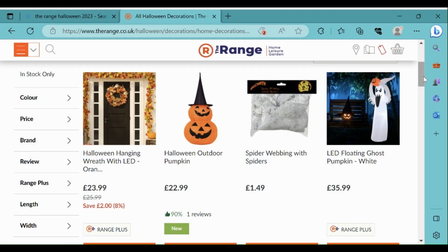Hi, welcome back to Halloween Haunting - the place to go to find information about amazing props to purchase for Halloween. For today's video I'm going over what is on the Rangers website for Halloween 2023.